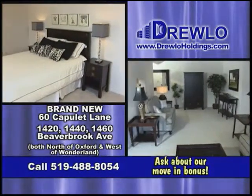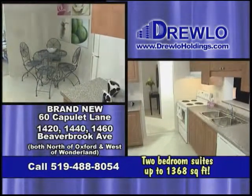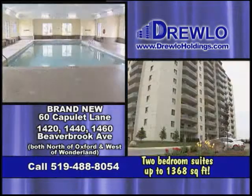Spacious one or two bedroom suites are available, including air conditioning and personal washer and dryer. Family built, owned and managed — Drulo Holdings, the new art of fine living.